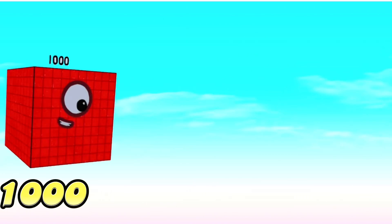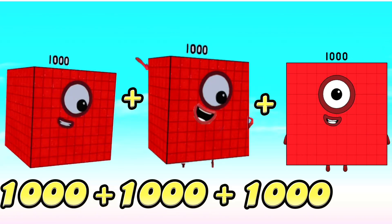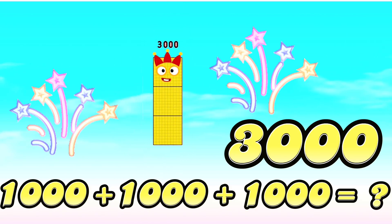And lastly, 1,000 plus 1,000 plus 1,000 is equals to 3,000.